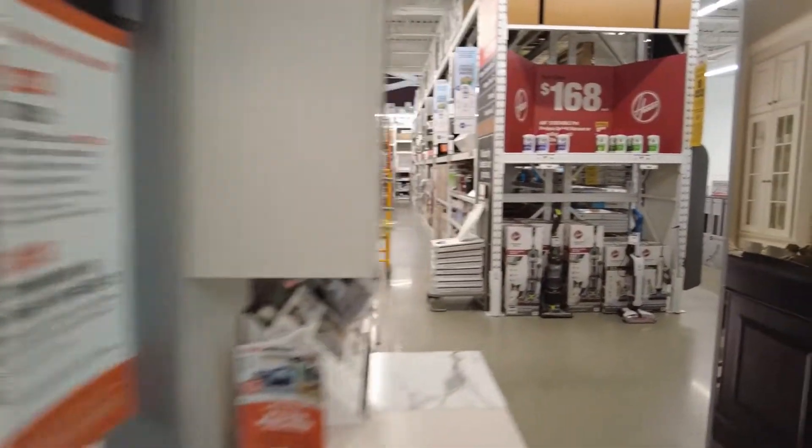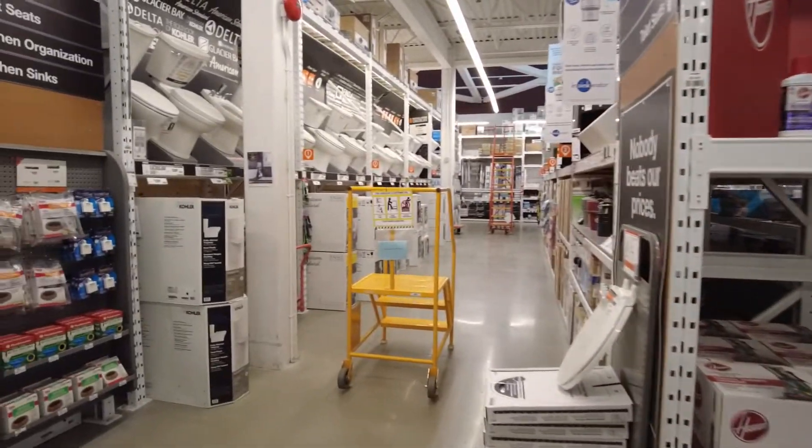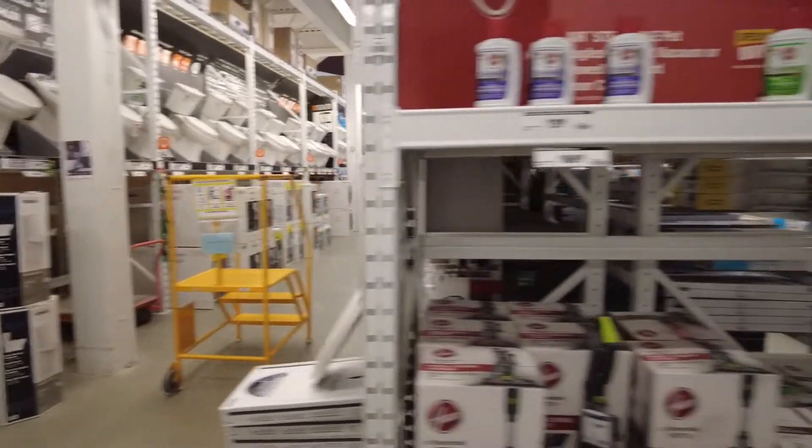Let's go and have a look at what's down this side. To be quite honest, I've never actually been — this is just plumbing. All the toilets and things like that.